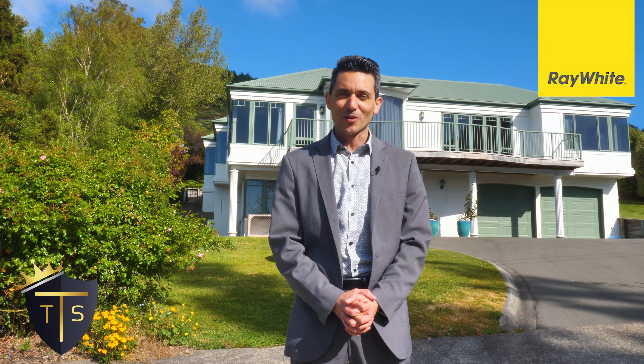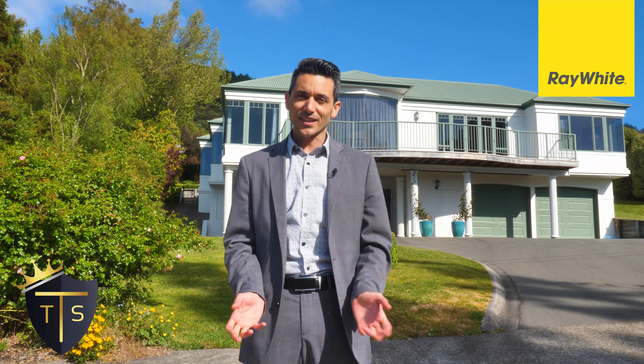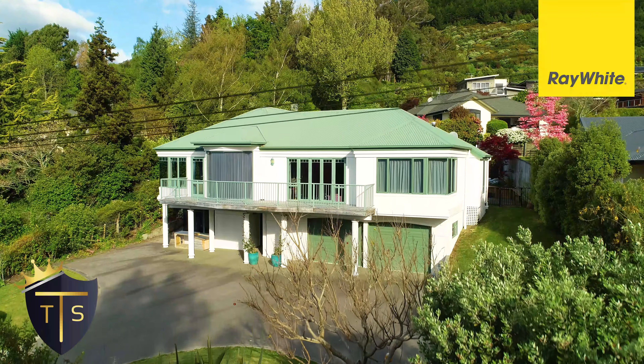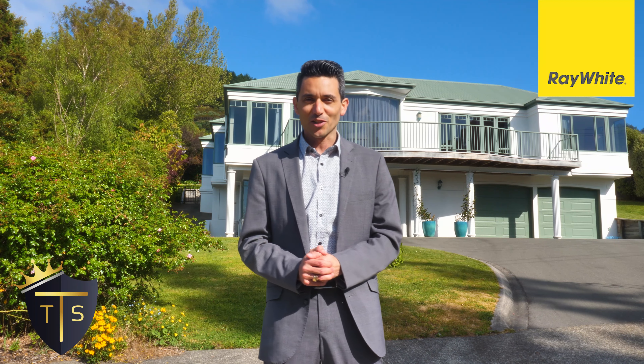Hi, Roy from Team Siboni at Ray White. Thank you for joining me here today at 381 Hill Street. Great location, great opportunity for someone. It's 4 bedroom plus 3 bathroom, 2 ensuite, 940 square meter section and a massive double garage. Follow me, I'll show you around.